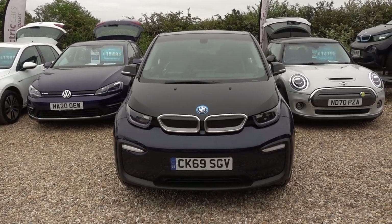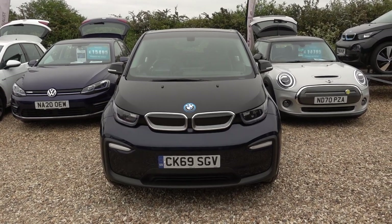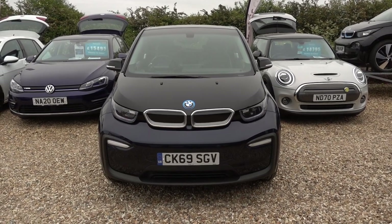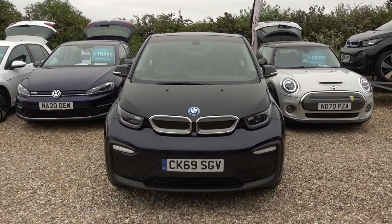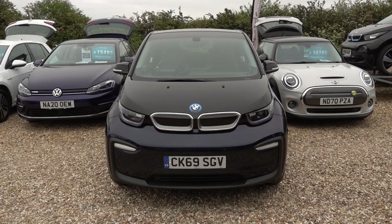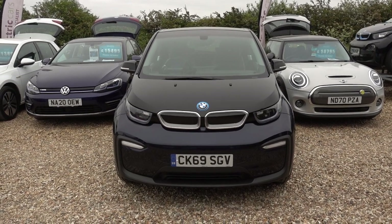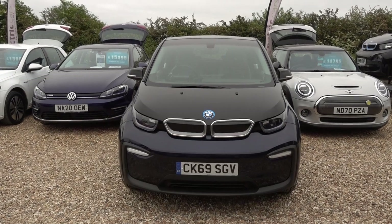And there you have it. If you're looking for a big battery BMW i3 with some very nice spec — that interior and that sunroof — at a really, really good value price point, this could well be the ideal car for you. It's here on the forecourt ready for a test drive or viewing. Alternatively, we can deliver this car straight to your home. Thank you very much for watching. Be sure to check out our BMW i3 content on our website and our YouTube channel — hopefully you'll find those videos helpful and we'll speak to you soon.